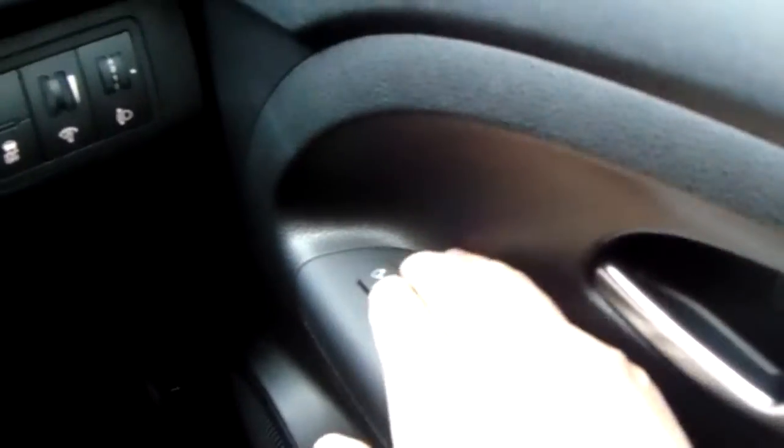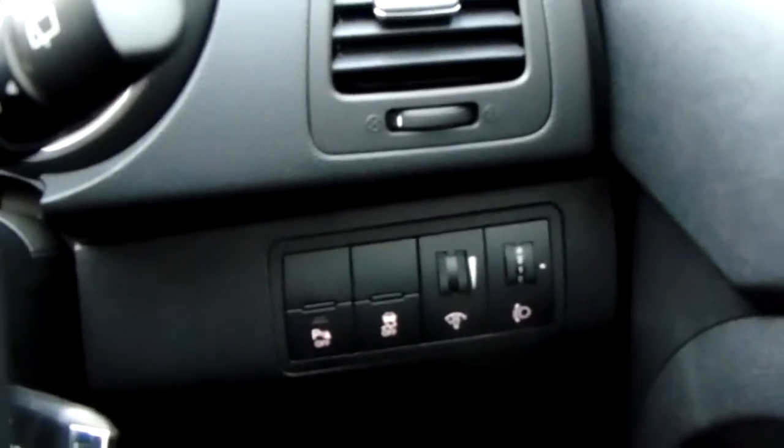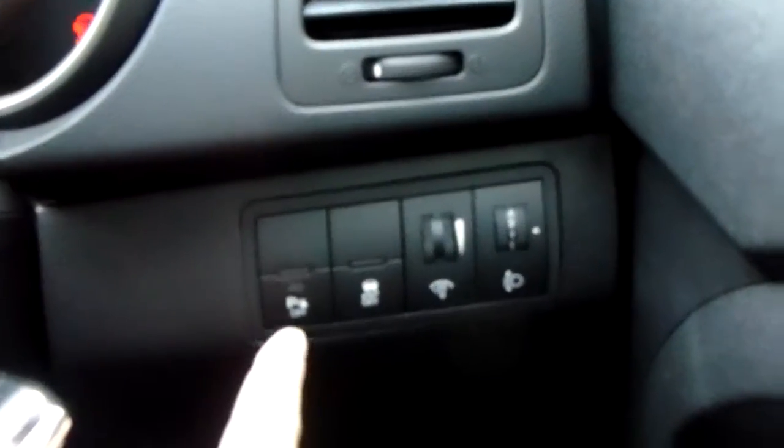Front and rear electric windows with electric fold mirrors. You can see a handy tuck-away function just by pressing that top button in — it makes difficult parking situations that little bit easier. You've also got light output settings, traction control, and that button on the end there means you can turn your parking sensors off.